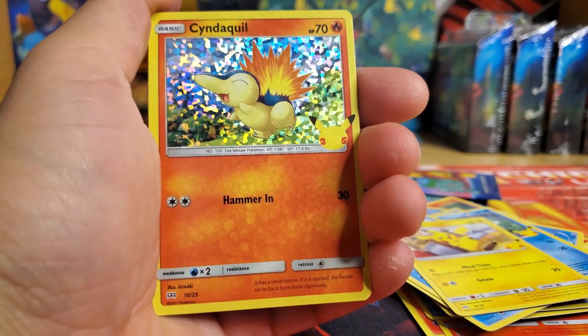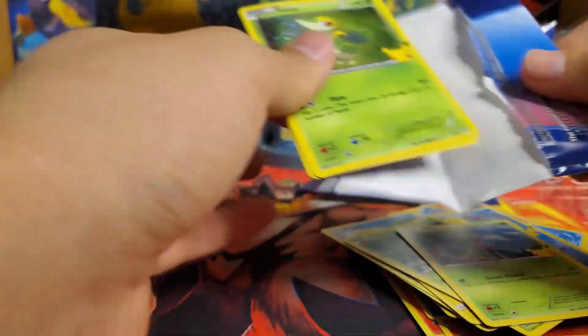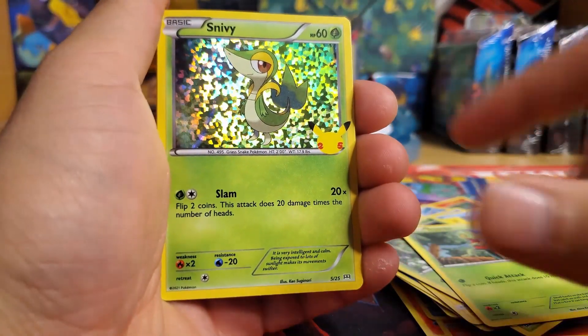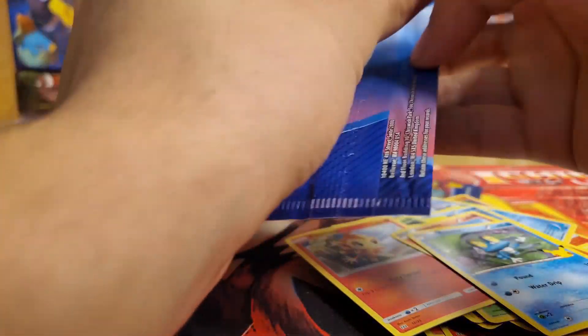You guys play Smash? Let me know who your mains are. Piranha Plant pretty much — I do play a mean Incineroar sometimes; Incineroar is kind of hard, but I'm nasty with Piranha Plant. And speaking of grass types, we have a Snivy — that made no sense, but whatever.